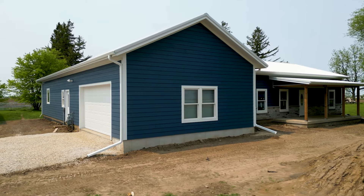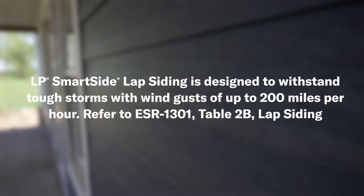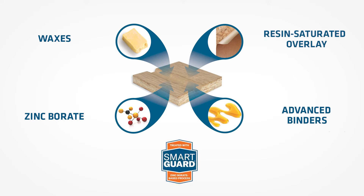Another major benefit to using LP SmartSide siding and trim is the resiliency of the product. It can withstand a lot of impact — maybe you live next to a golf course, or you have kids — you have less to worry about. If you're in a high wind area and you nail it properly, it can withstand up to 200 mile-an-hour winds. A lot of people will talk about moisture because it's a wood product, but this product has been on the market for over 25 years. It has SmartGuard technology — every fiber of this wood has been treated and made to last longer on your home.